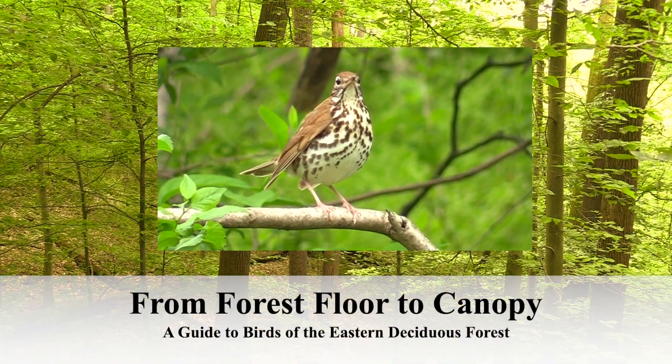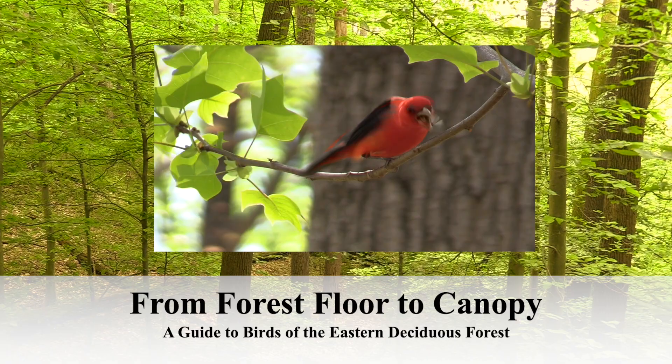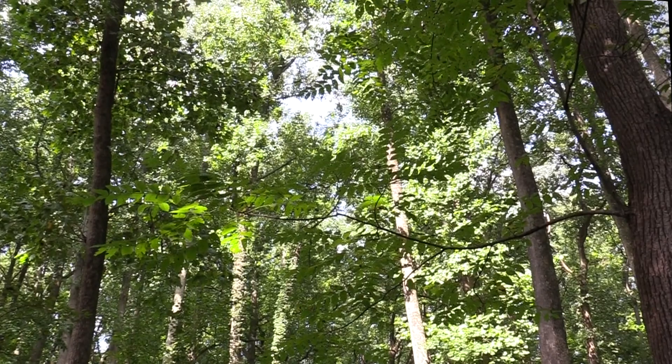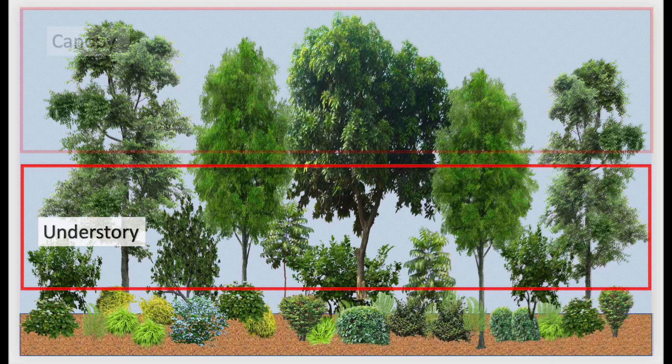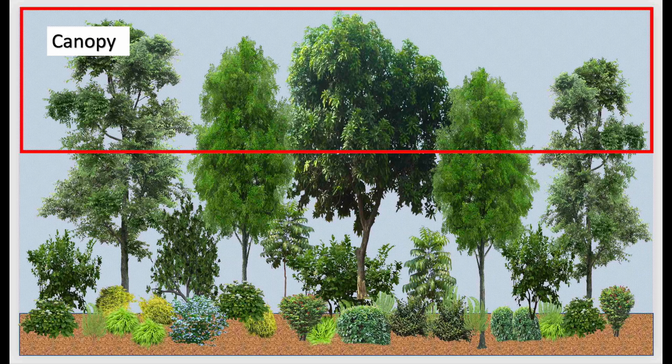From Forest Floor to Canopy, a guide to birds of the eastern deciduous forest. From the ground to the treetops, learn about the brown colored birds found in the forest floor and shrubs, the green colored birds in the understory, and the colorful birds of the canopy. You will also discover birds found on the tree trunks and branches at all levels.